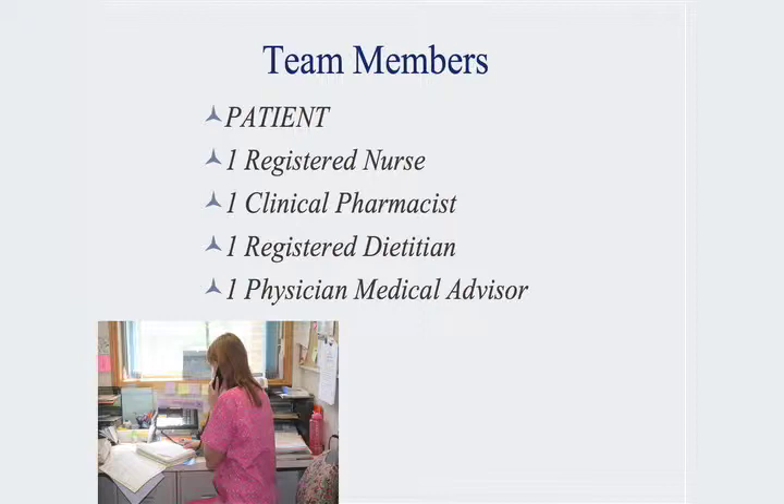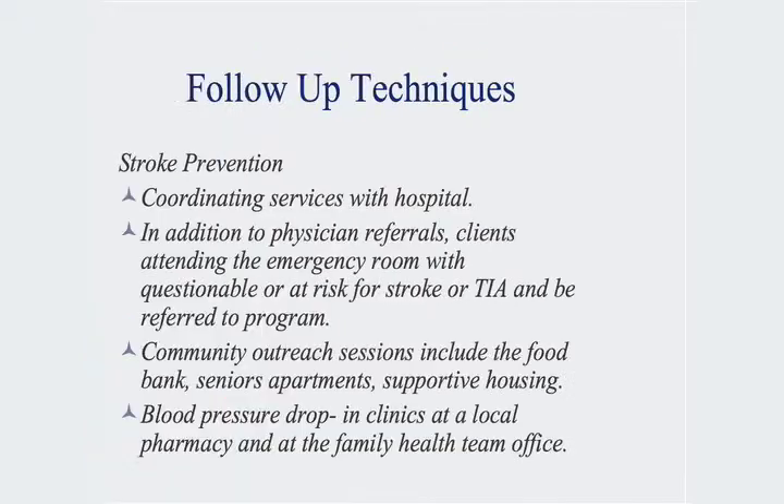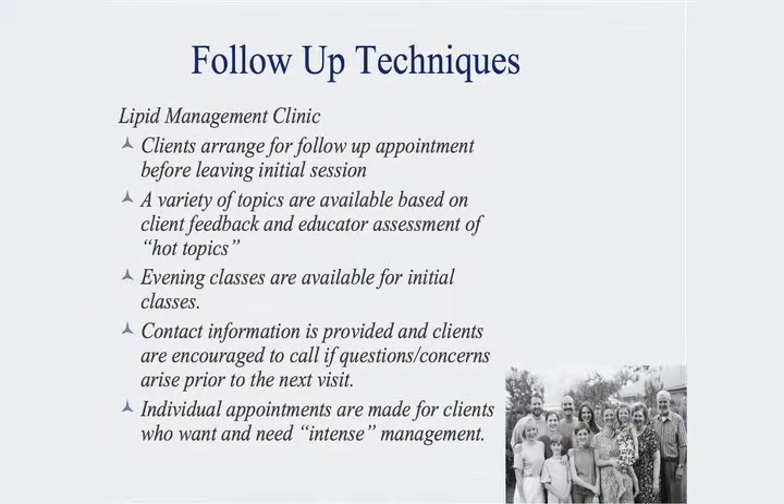The team includes a registered nurse, clinical pharmacist, registered dietitian, and a physician medical advisor. The patient either self-refers into the group with a diagnosis of high lipids, or they are referred into the group from either the hospital, the primary care providers, or from an outside agency.